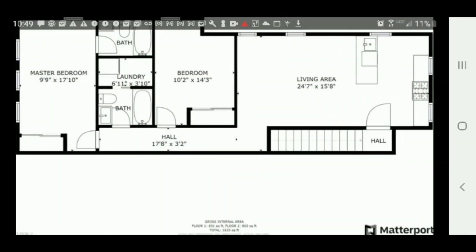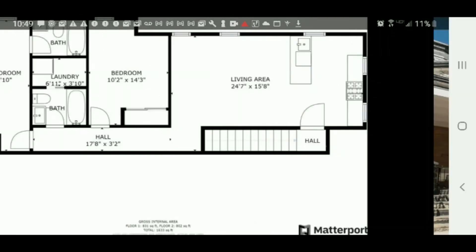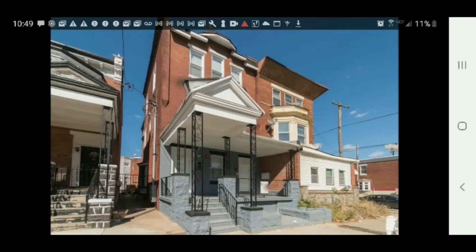So they put a lot of thought into this place, into the design, and they updated everything. $1,250 — that's a steal. Like I say, in today's rental market, a deal like that is a steal. I'm going to leave the link to this listing in the description of this video.